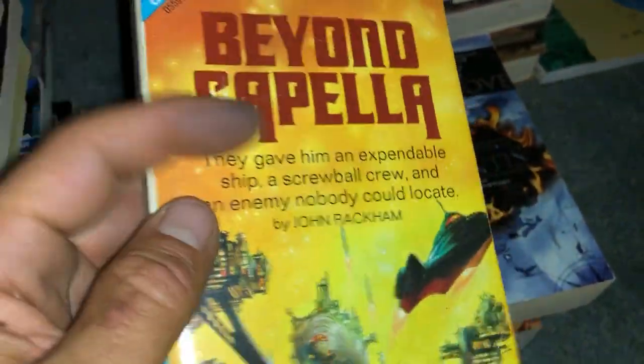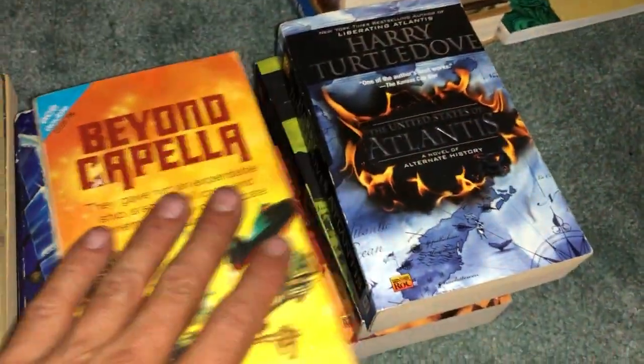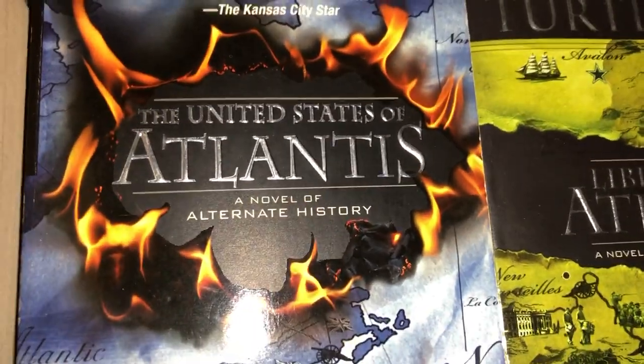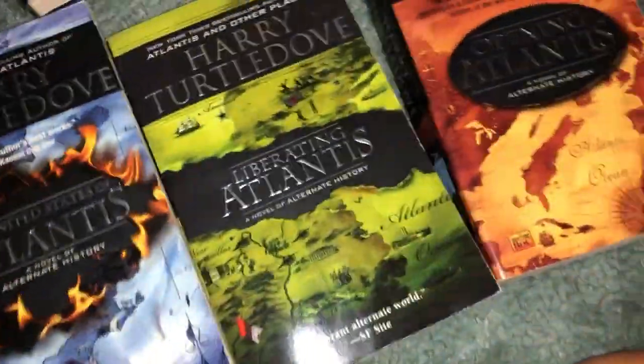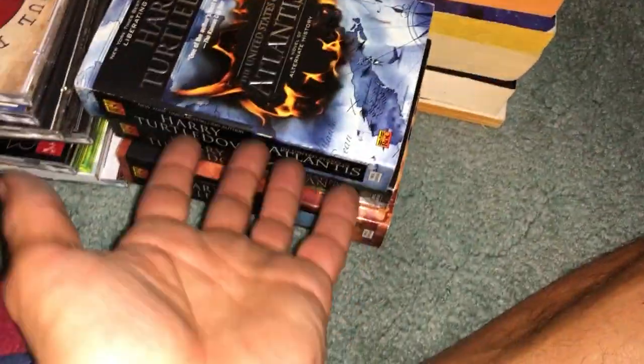Best of E.E. Doc Smith — not in the greatest condition. Another Ace Double, a bag sale item — Kenneth Bulmer, excellent condition. And three in a series by Harry Turtledove: The United States of Atlantis, a novel of alternate history — really nice shape, cool looking books, obviously haven't been read. Awesome bag sale pickups. Hard not to sell them as a set — that's usually what I go for with resale.